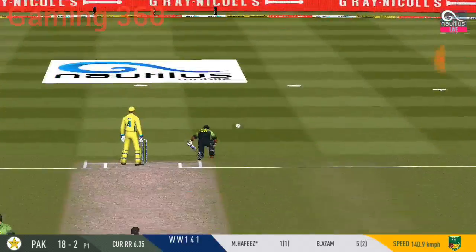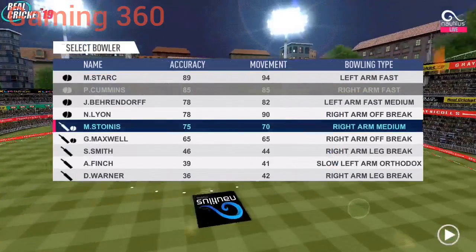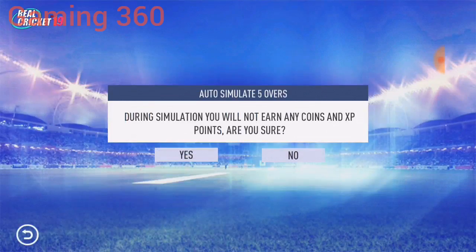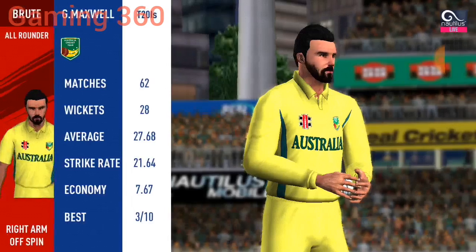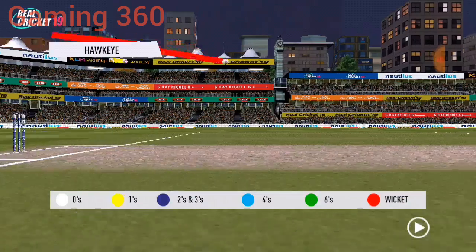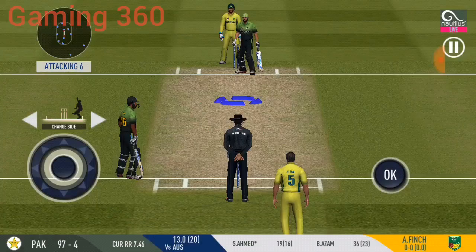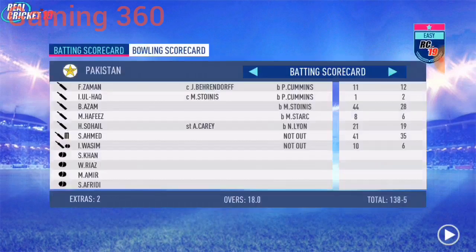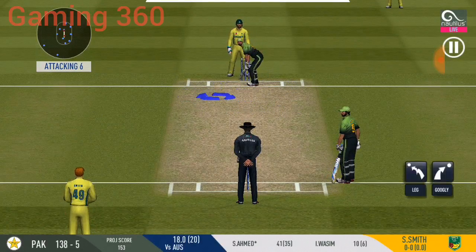Good shot for a single. Running has been top class by both the batsmen. Spinner into the attack — let's see how much spin he can extract on this pitch.